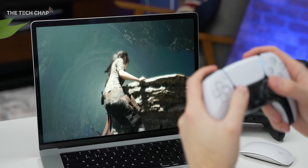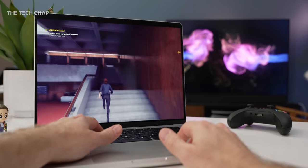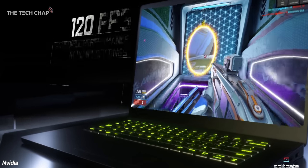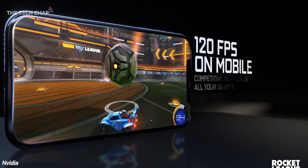GeForce Now has been around for a few years, but they are starting to roll out one of the biggest updates to the streaming service. It's an all-new top-tier mode that lets you stream your game library at up to 1440p, 120Hz, from your own RTX 3080-based virtual gaming rig.